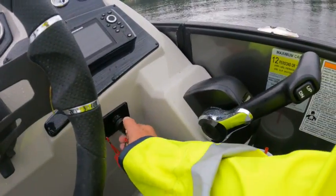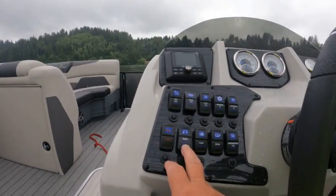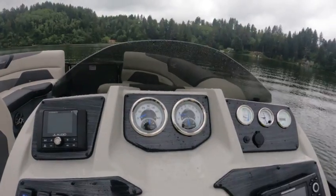We'll fire this up — you can't even hear it. Listen to that. I'll even turn the radio off and you still can't hear that motor. You've got to look at the tach to know it's running.